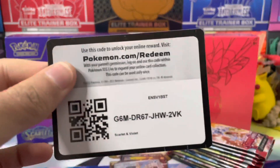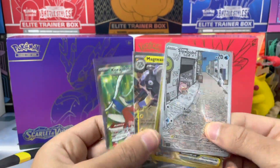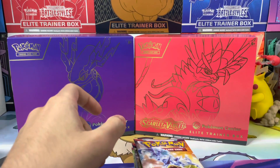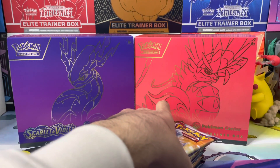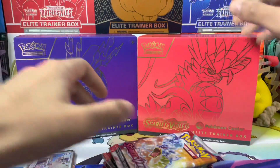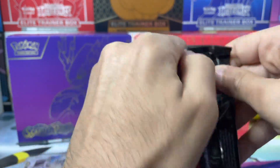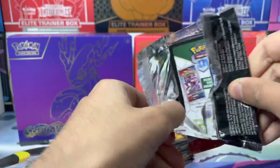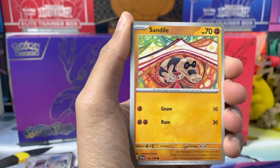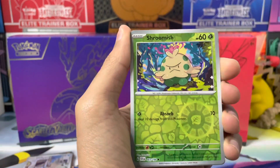Those last four packs were really really great. We got an illustration rare, we got an ultra rare, and we got a hyper rare — wow, that is pretty good. That was one ETB and also four hits. So four out of 11 packs — maybe like a 33% hit rate. Not fantastic, but it's the quality rather than the quantity. I pulled a hyper rare, an illustration rare, and an ultra rare rather than just a normal EX card, so that's pretty good.